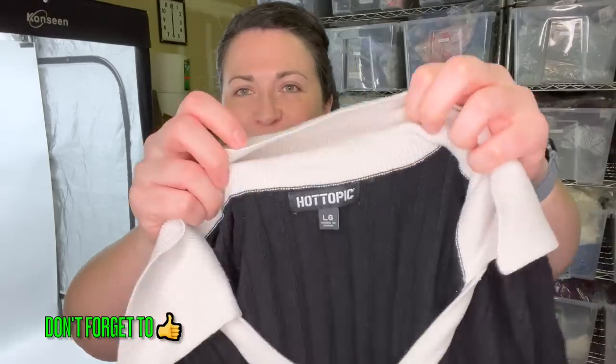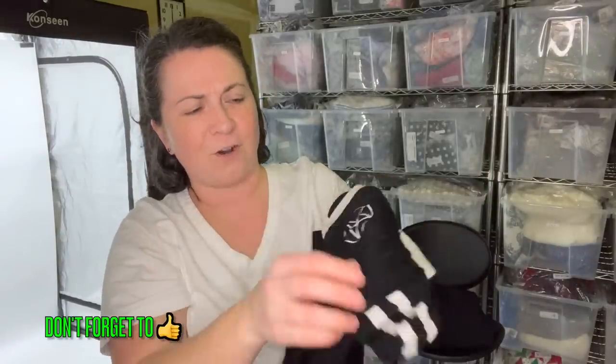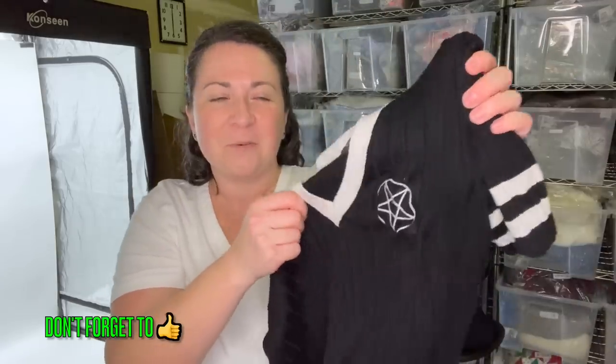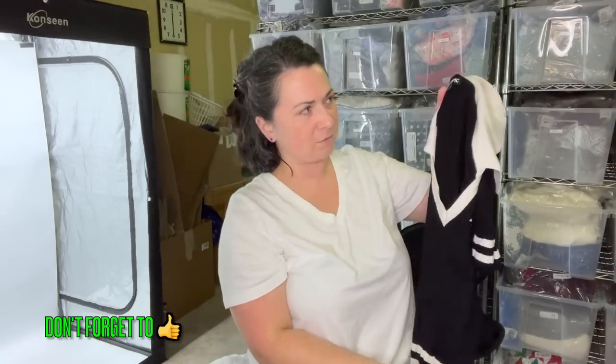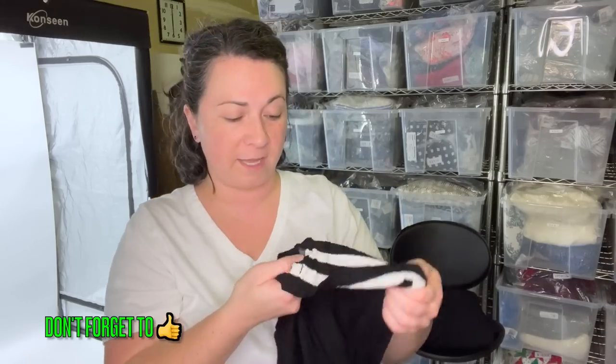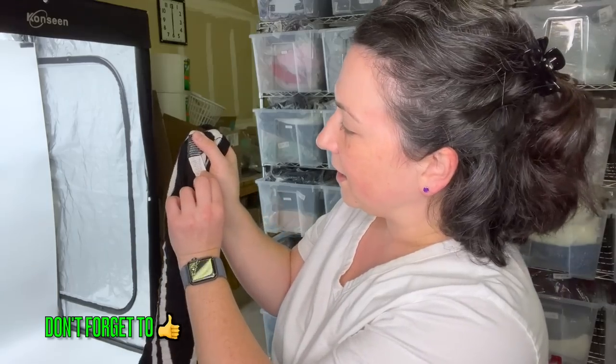This is a Hot Topic top, and every time I sell Hot Topic pieces they kind of do well and sell quickly. This one has the star — I never know what that means; somebody chime in. Just a cute Hot Topic sweater top, size large. What I like about Hot Topic pieces too is that underneath the care tag is usually the style information, which can be really handy.